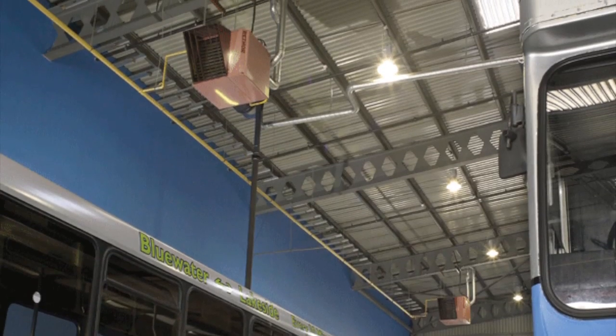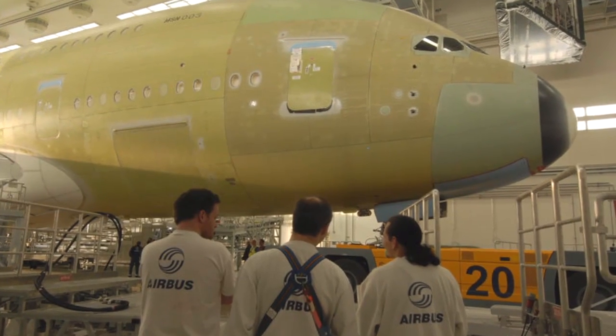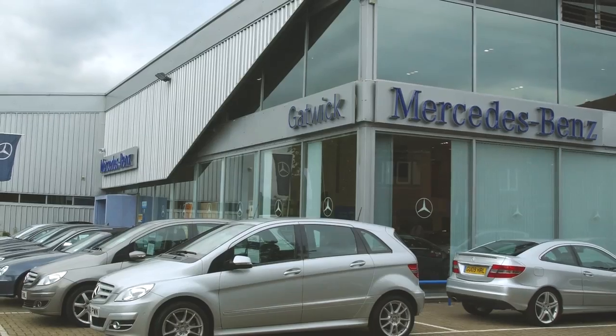The Vickers EMS can be used in factories, warehouses, retail businesses, aircraft hangers, workshops and car showrooms.